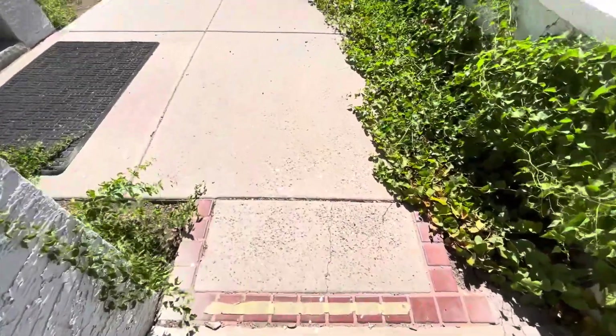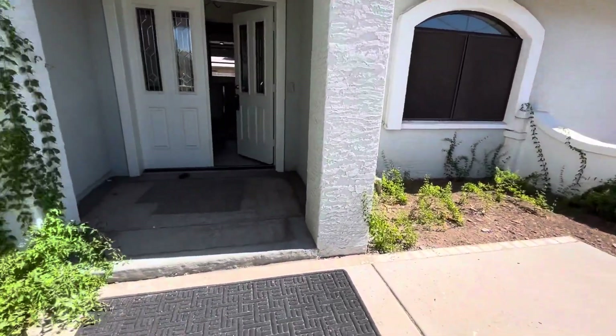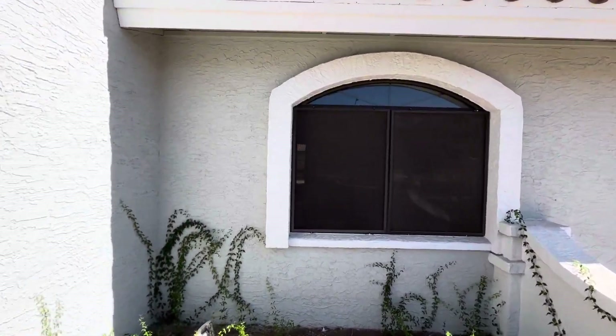There is a little step down right here, and there is a step up there. It's listed at $530,000. You can tell the exterior has been recently painted.